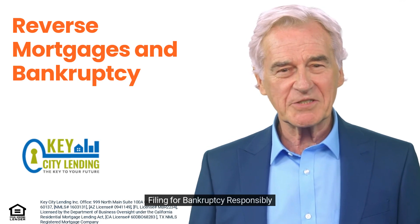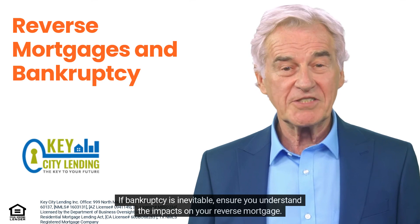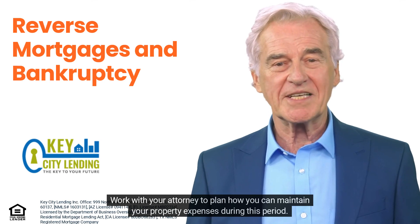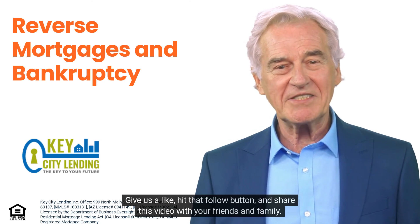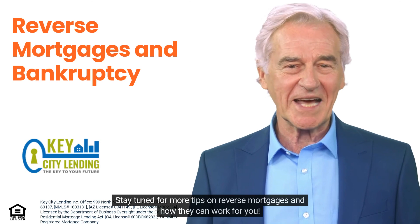Third, if bankruptcy is inevitable, file responsibly. Ensure you understand the impacts on your reverse mortgage and work with your attorney to plan how you can maintain your property expenses during this period. Give us a like, hit that follow button, and share this video with your friends and family. Stay tuned for more tips on reverse mortgages and how they can work for you.